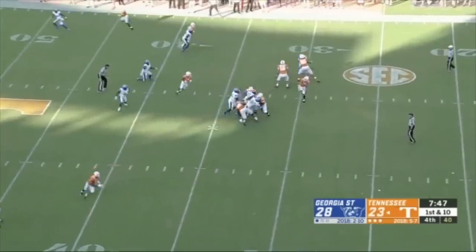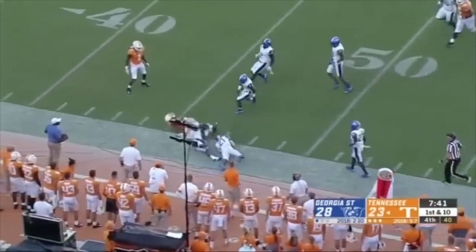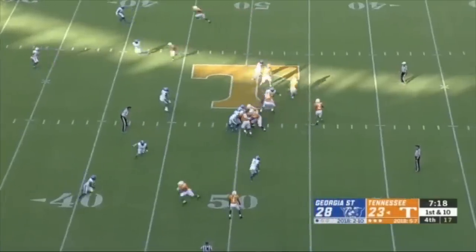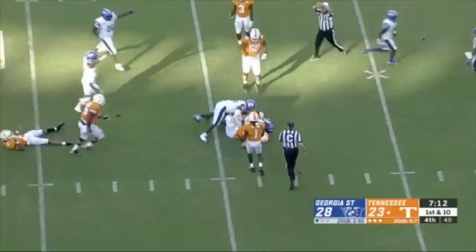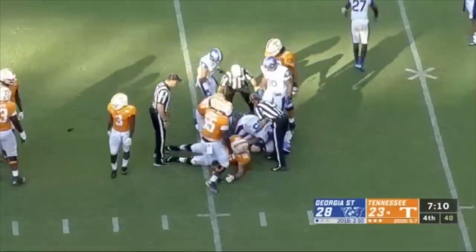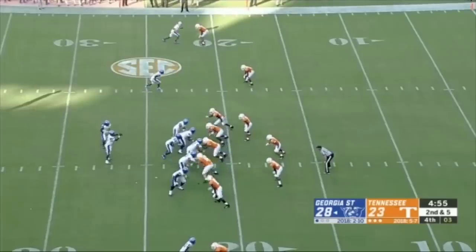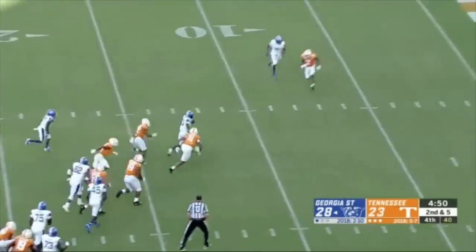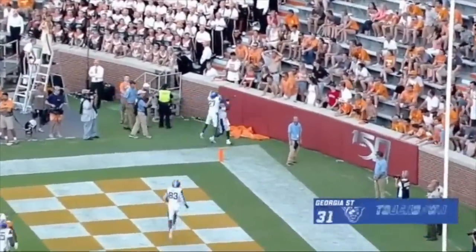On first and 10 from the 36, Garantano goes to the outside, finds Jennings — Jelan Jennings taking a hit, stepping out of the tackle, gets to midfield and maybe a little further. Jennings now with six catches for 90 yards. Garantano hit, ball's loose — who's got it? Georgia State recovers. Evan Jones knocked it out and the Panthers have recovered. Carter goes in motion, Ellington keeps it, puts his foot to the ground, gets ahead for the first down, slips away — touchdown! Beautiful run for quarterback Dan Ellington.